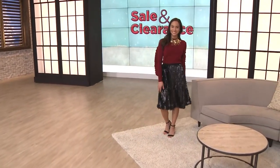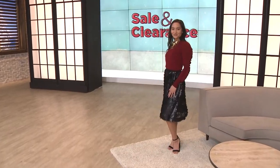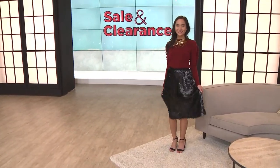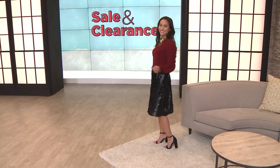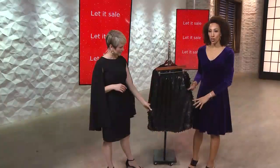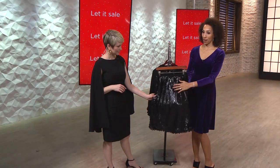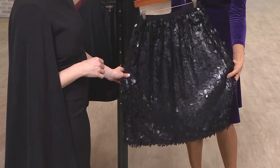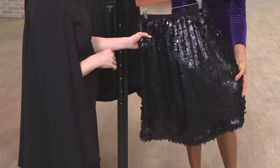55% off on the wow skirt. All of these oversized, semi-matte sequins are going to sparkle, are going to glimmer. You know what I love about this skirt? It makes a statement with the sequins, but it's also really camouflaging. Lots of great coverage, and you're making a statement for all the right reasons with this skirt.